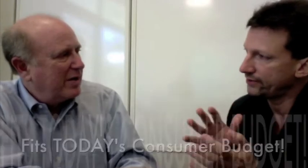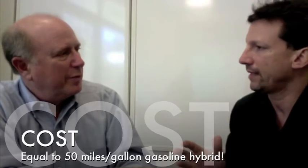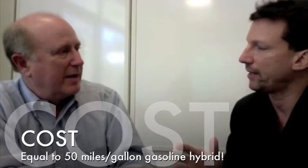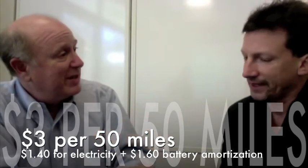Is this going to cost more or less? It's all designed to fit within the budgets people already have. Drive your car 50 miles today using a gasoline-powered hybrid, it costs you between three and four dollars — that's about a gallon of gas. So, three bucks for 50 miles — can your batteries get there? That's where we're going.